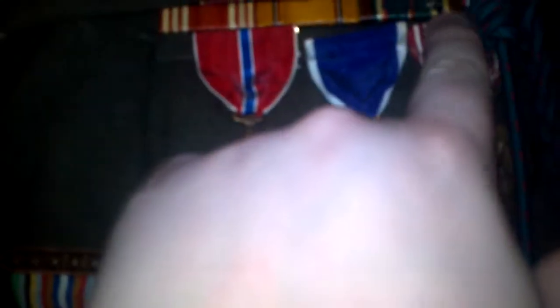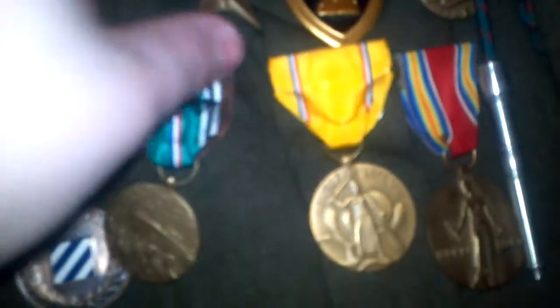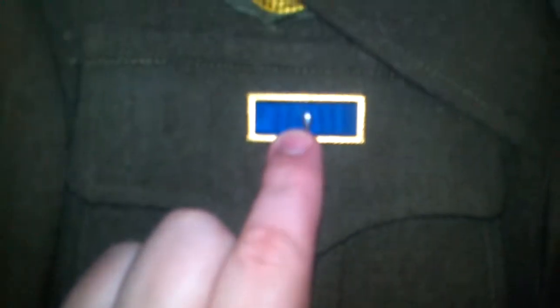Then we have another artillery piece — this is my Uncle John's, 39th Field Artillery. These are his medals: five battle stars, plus a landing craft invasion arrowhead, a Purple Heart, a Bronze Star, and his unit citation.